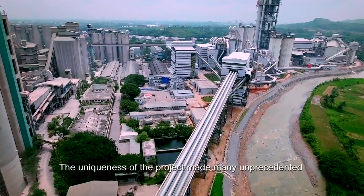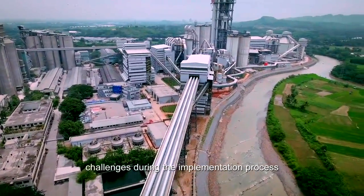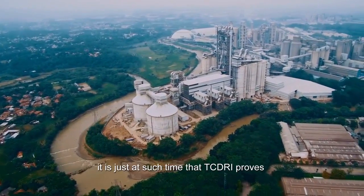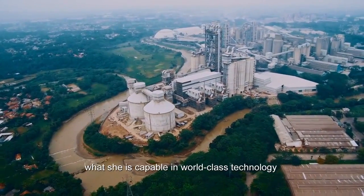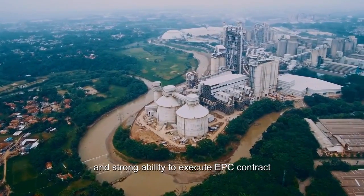The uniqueness of the project made many unprecedented challenges during the implementation process. Yet it is just at such time that TCDRI proves what she is capable of in world-class technology and strong ability to execute EPC contracts.